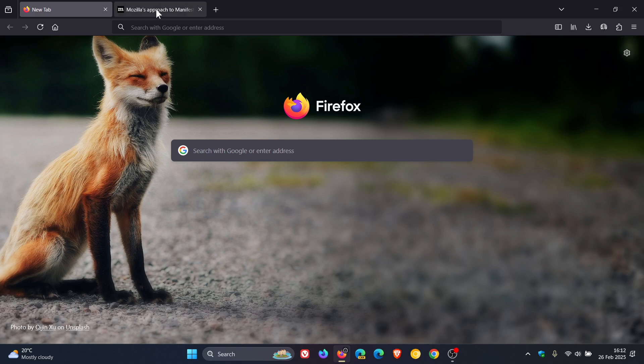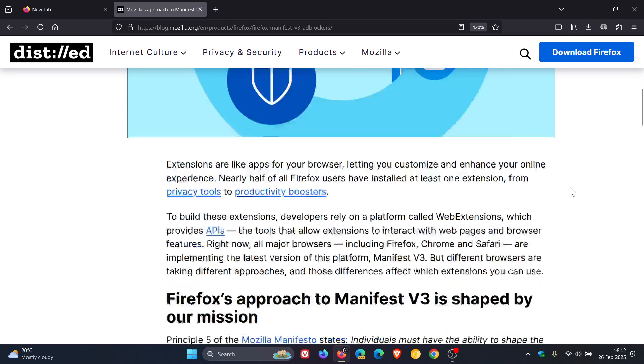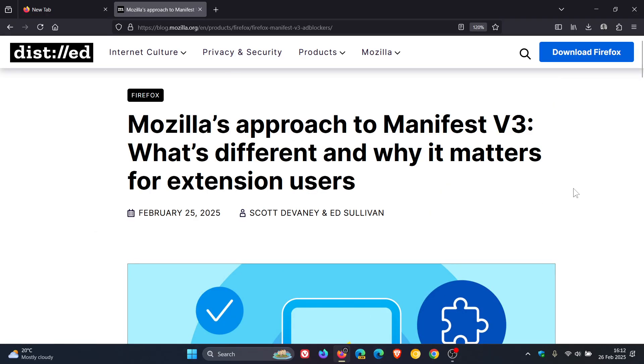Now, in regards to this, Mozilla has confirmed once again that it will not be deprecating or ending support for V2 extensions in Firefox. I'll leave this short post by Mozilla linked down below in the description if you'd like some more information. Just a quick recap: Google began phasing out Manifest V2 last year and plans to end support for extensions built on it by mid-2025. That change has real consequences according to this blog post by Mozilla for Chrome users